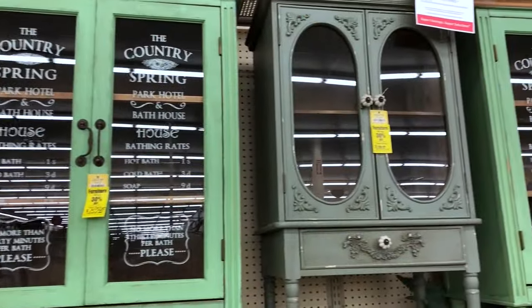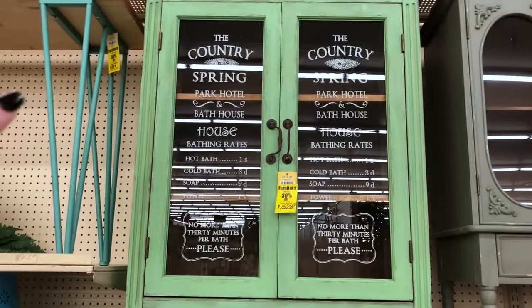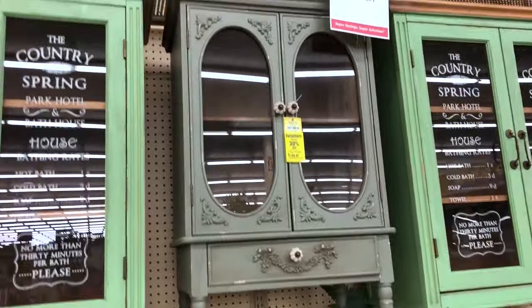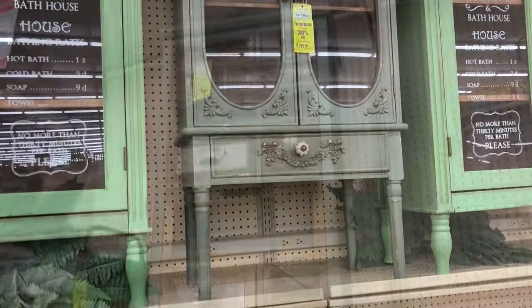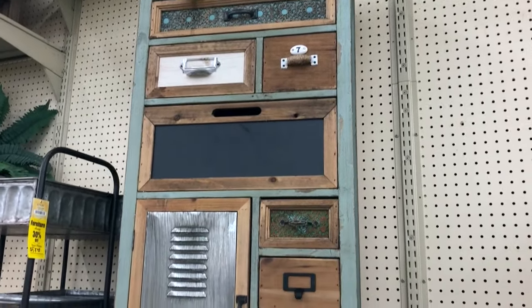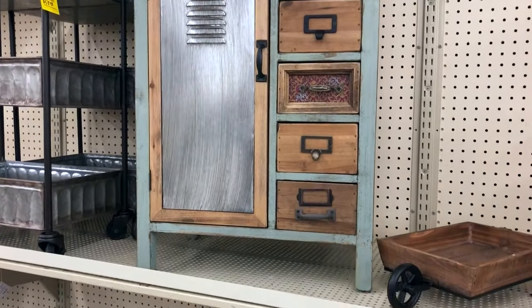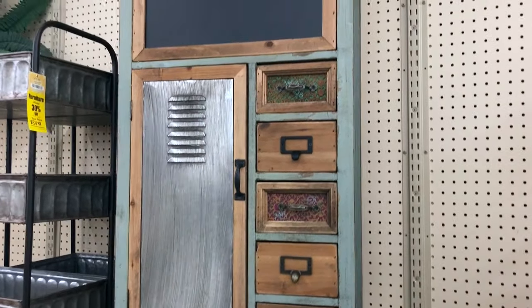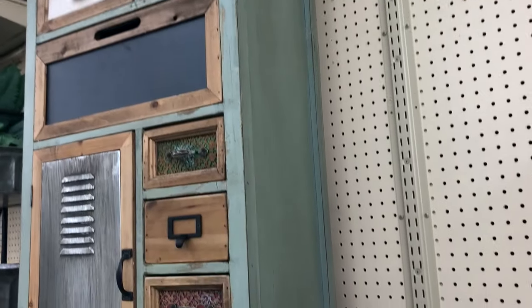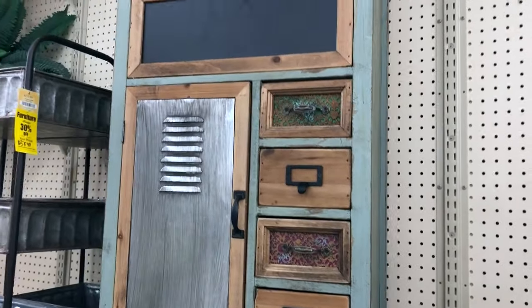These two cabinets I absolutely love — look at that, it's like a hotel cabinet, beyond cute! I love it. And this piece right here — I have fallen in love with it, but I really don't want to spend $180. I'm hoping my husband can build something like this for me. I know he can, and I think it is so amazing.